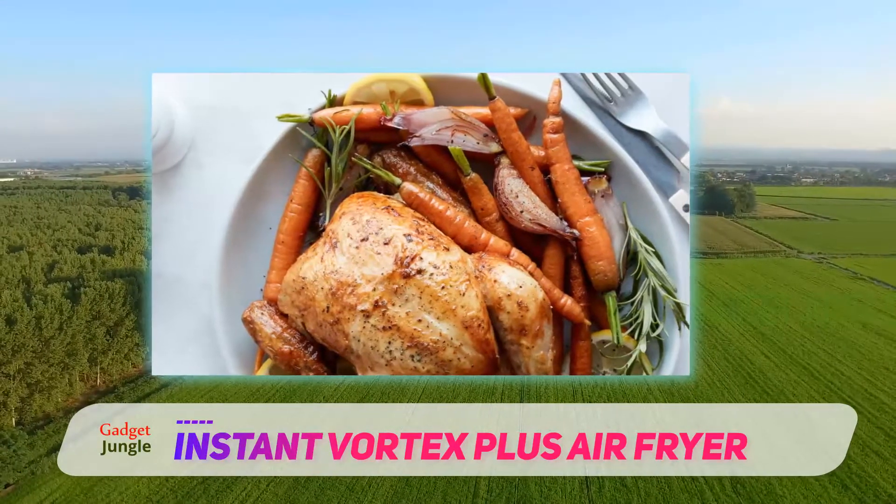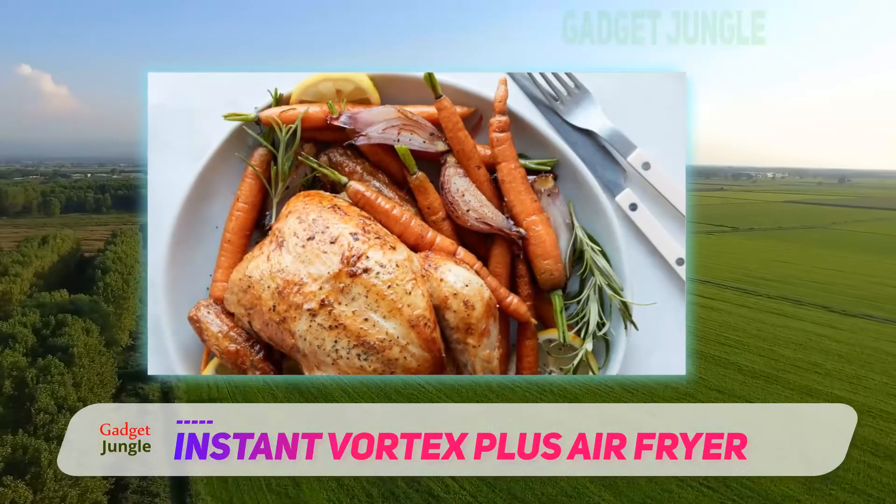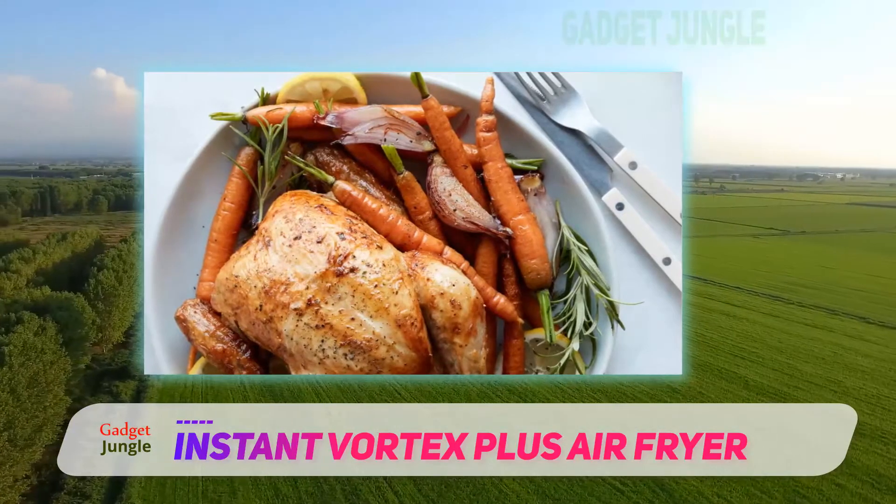Our reviewer said she was able to roast a four-pound chicken in 45 minutes, and that it tasted as good as those that are slow-roasted for an entire day.